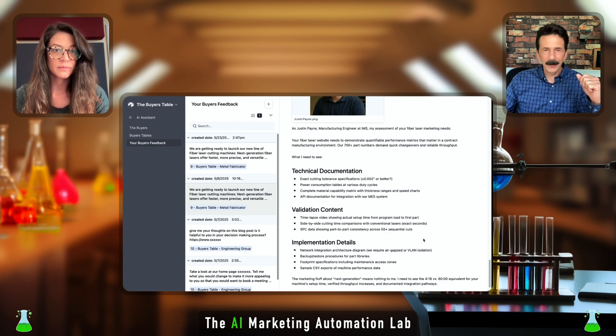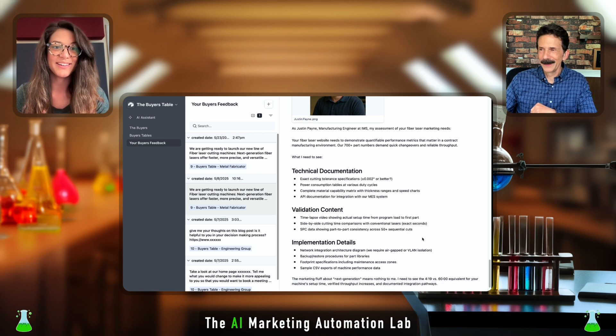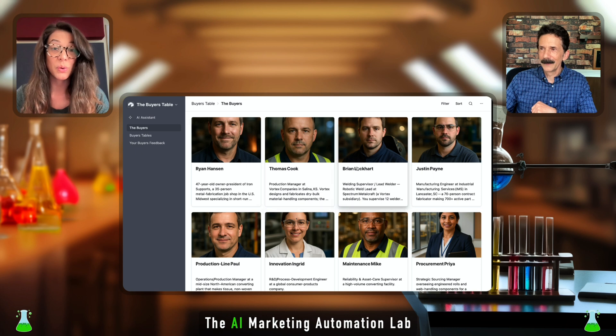What do you think of this, Kelly? I think the real value here — beyond being able to build out your own personas for the Buyers Table — is that you're getting fast, data-supported feedback that directly will improve your results.